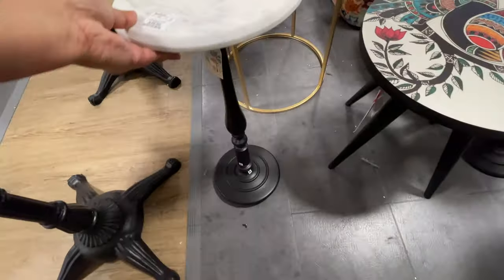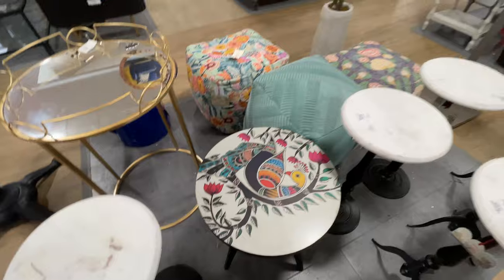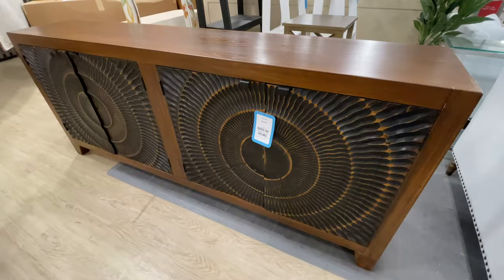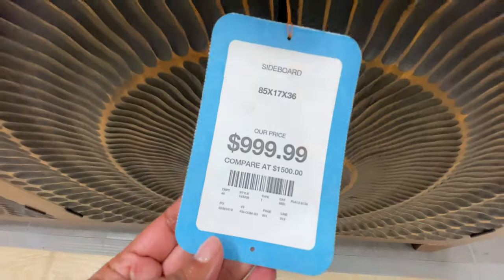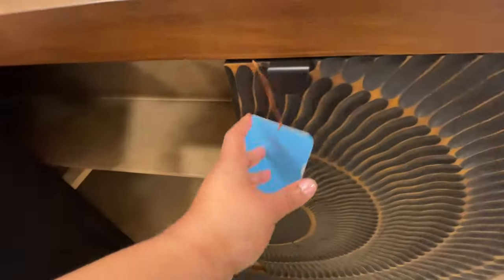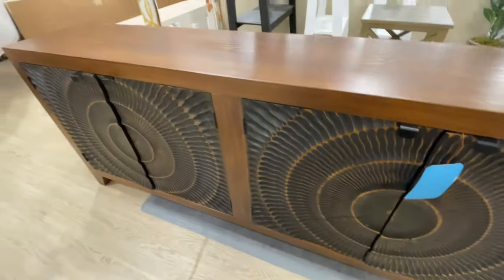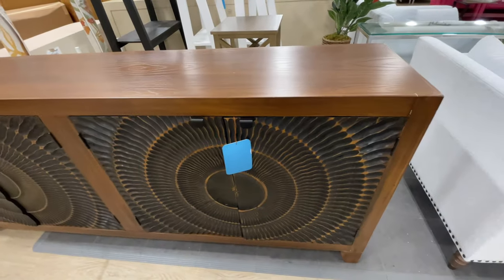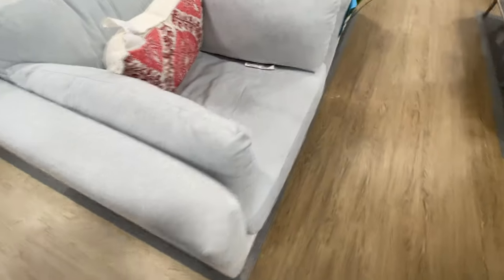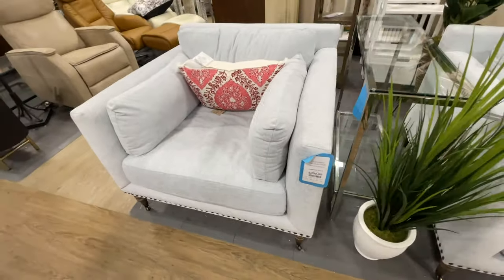Even though — what are those called? Fiddle leaf trees? Their leaves tend to look a little bit fake. But look at that piece back there — we need to go look at that. $1,000. Gigantic. A lot of these big pieces at my local HomeGoods tend to have some type of damage. This one didn't. And we're going to see another one that's also really big that also didn't have any damages. So that's a plus.